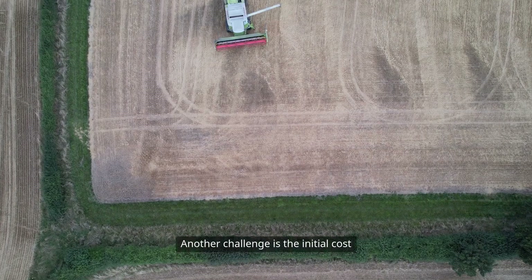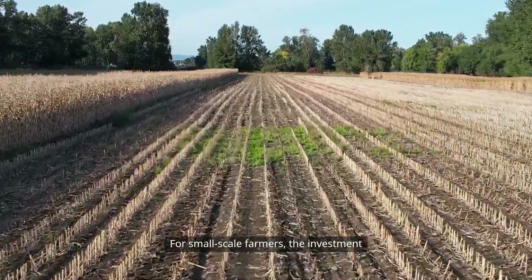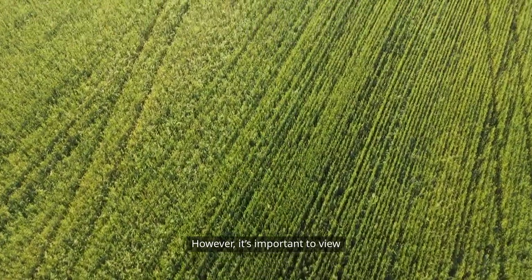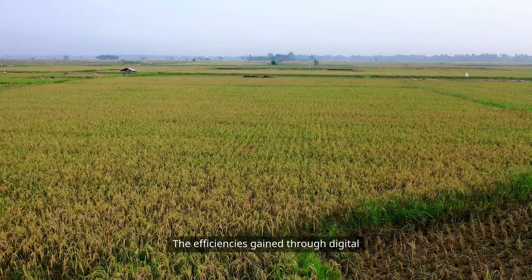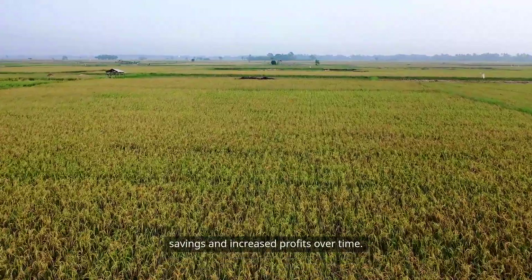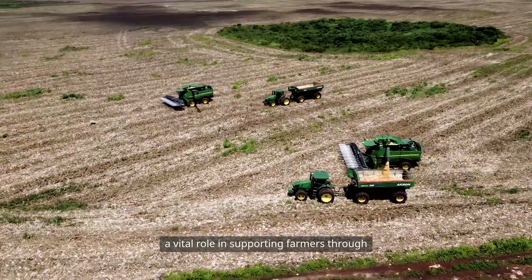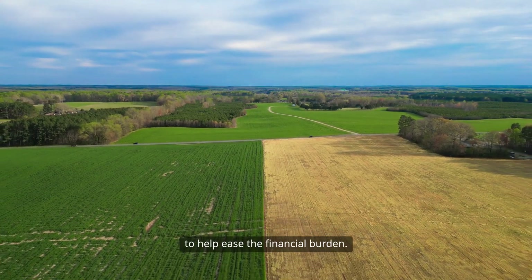Another challenge is the initial cost of implementing these technologies. For small-scale farmers, the investment in precision tools, drones, and IoT devices can be daunting. However, it's important to view this as a long-term investment. The efficiencies gained through digital agriculture can lead to significant cost savings and increased profits over time. Governments and organizations can play a vital role in supporting farmers through subsidies, grants, or training programs to help ease the financial burden.